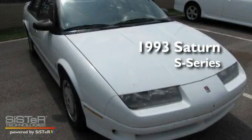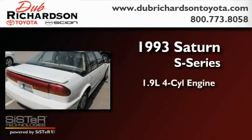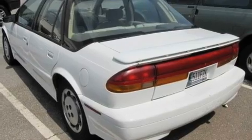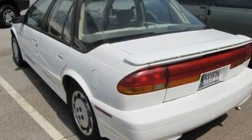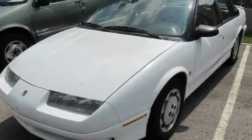This is a 1993 Saturn S-Series. It has a 1.9-liter four-cylinder engine and an automatic transmission. Its top features include a rear window defroster, a passenger side vanity mirror, and folding rear seats.